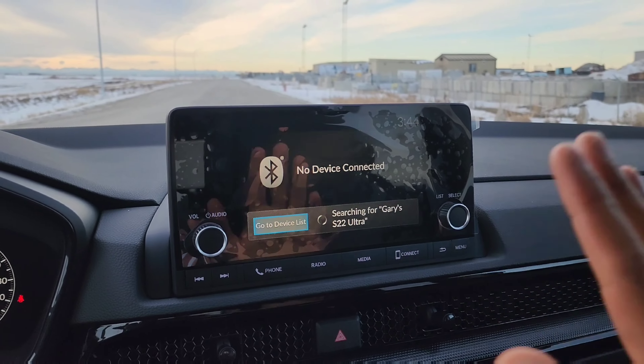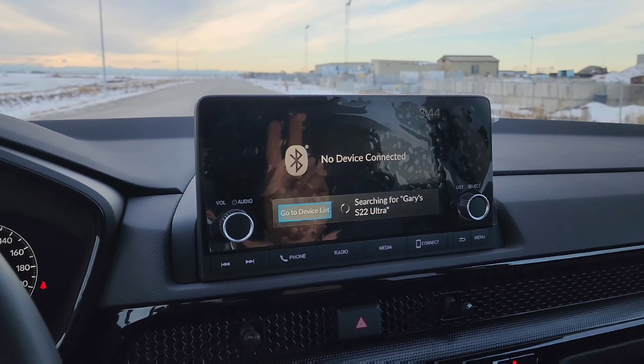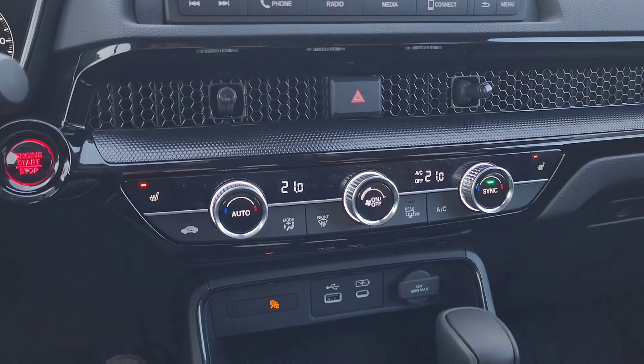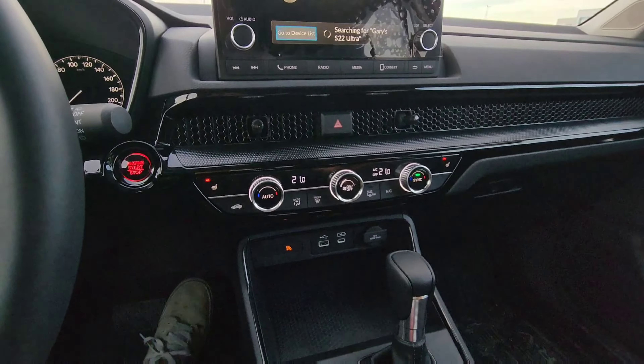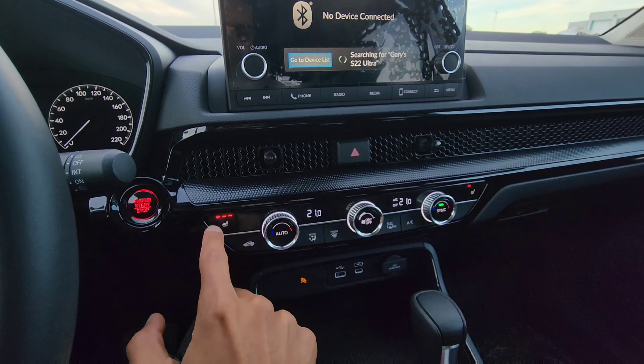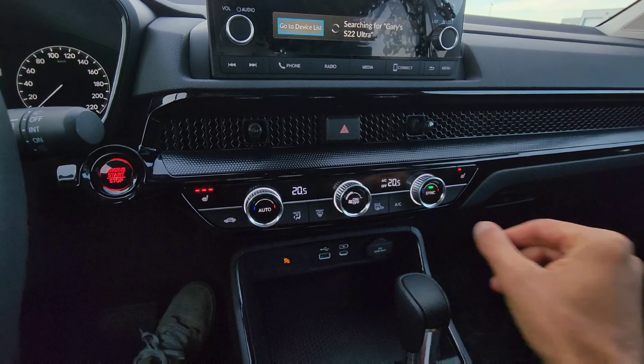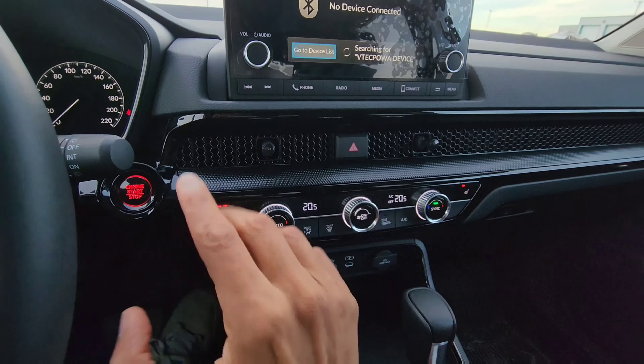It's got a half analog display taken out of the Accord — a lot of things in this car are taken from the Accord, which could be a good or bad thing depending on you, but overall I think it's a good thing. You have the same nice venting that goes along the width of the passenger side on all the new Hondas. It feels pretty cool — it's a cool design in my opinion.